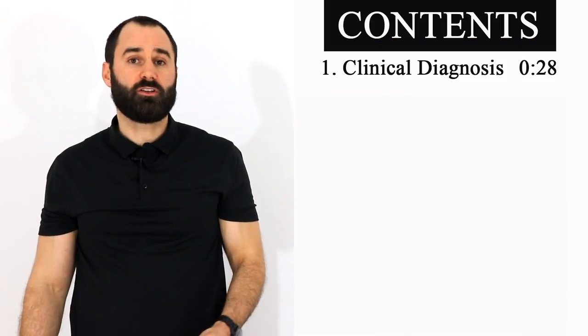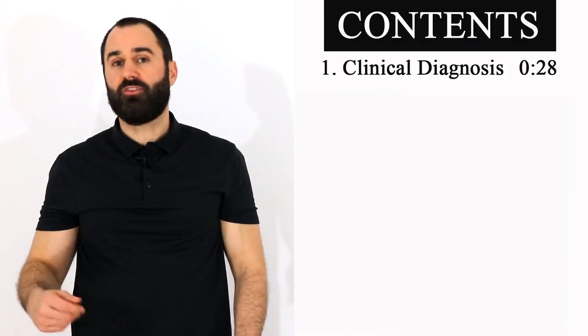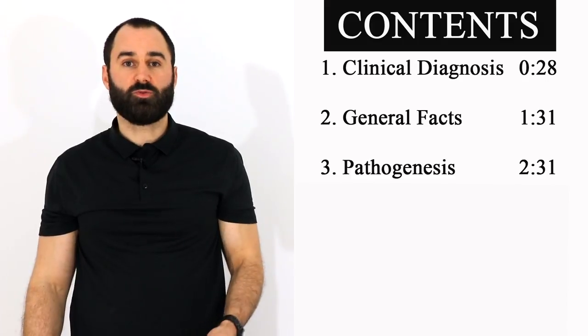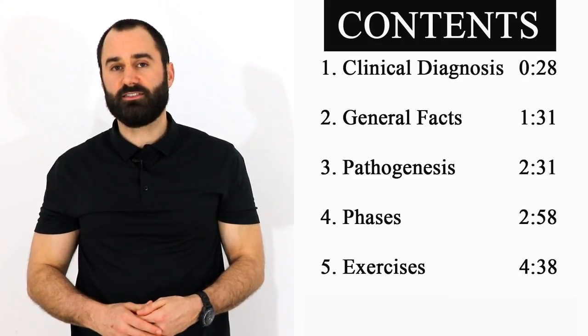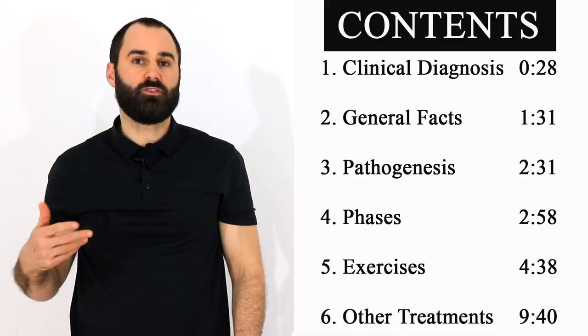Hey everyone, Dr. Zach Greenway. In this frozen shoulder video today, we're going to go over clinical diagnosis, some general facts, pathogenesis — so what's happening at the tissue level — we'll go over the phases and some associated exercises, and then lastly we'll briefly talk about other treatments. This video is only for educational purposes and in no way constitutes medical advice.